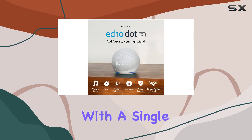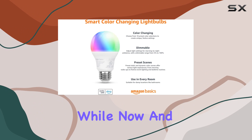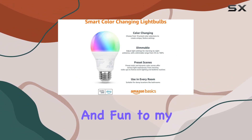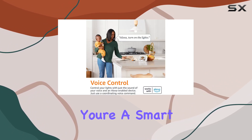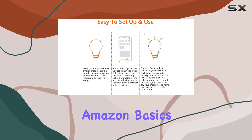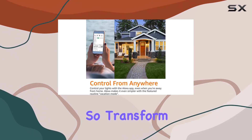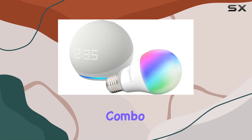I've been using this bundle for a while now, and it's added a whole new layer of convenience and fun to my home. Whether you're a smart home enthusiast or just starting out, the Echo Dot with clock and Amazon Basic Smart Color Bulb bundle is a must-have. Transform your space and make your home a bit smarter with this fantastic combo.